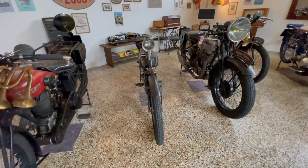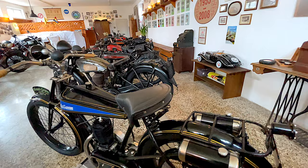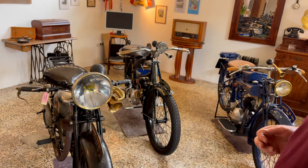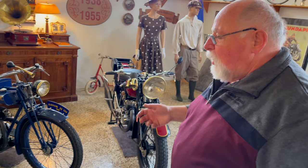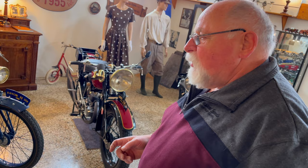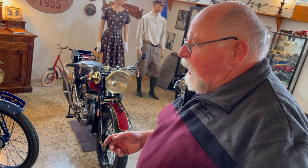Als nächstes sieht man ein Monet-Guyon von 1924. Monet-Guyon ist bekannt geworden als Firma, die Behindertenfahrzeuge gemacht hat nach dem ersten Weltkrieg. Dann haben sie Williams-Motore eingebaut und kleine Motorräder gemacht, ebenfalls mit Williams-Motor. Das kleine Ding hat auch 250 Kubik und geht verhältnismäßig gut.